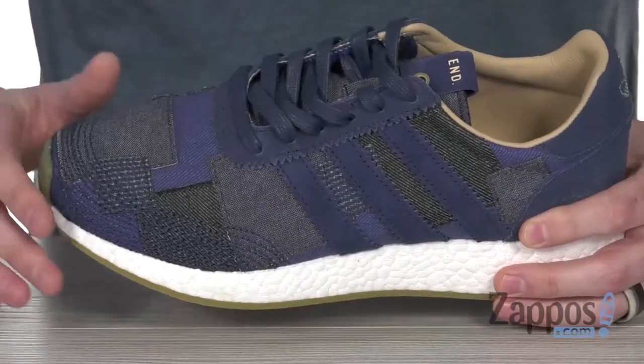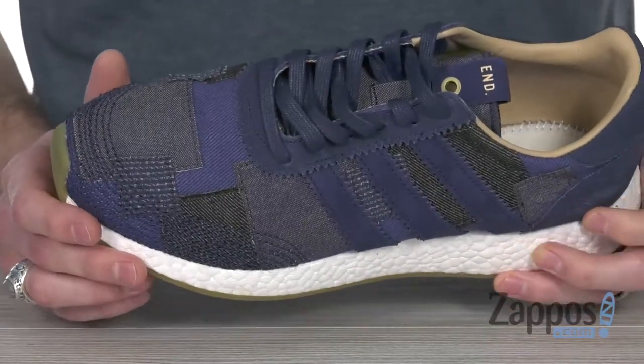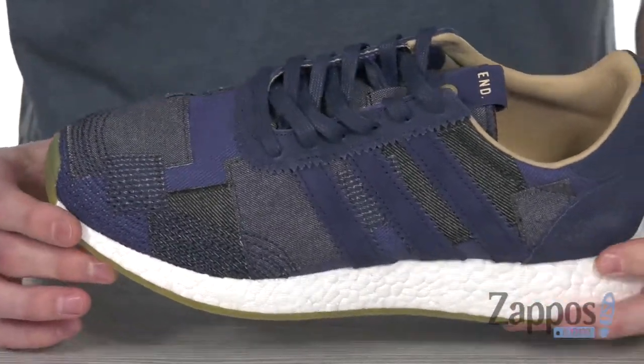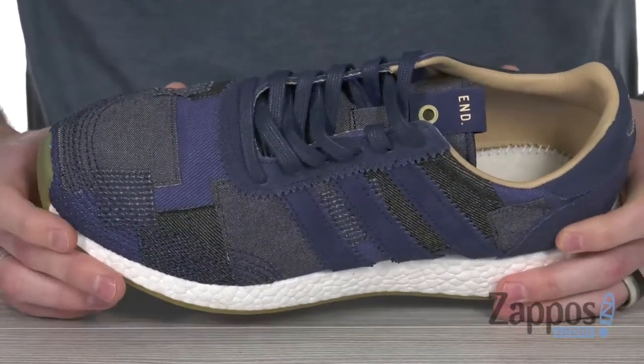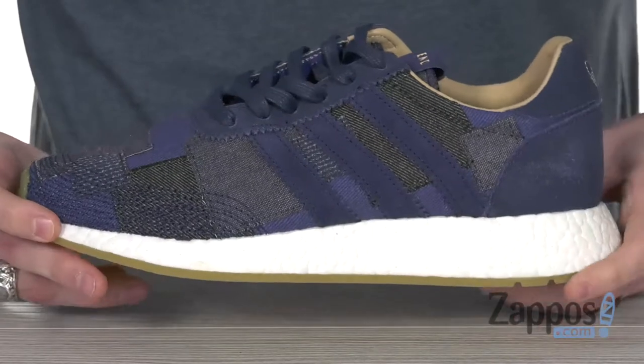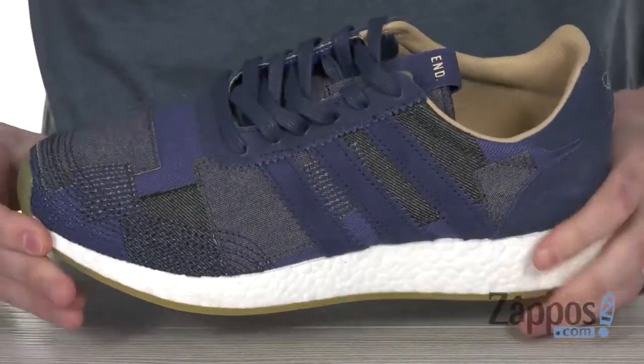Got that 70s inspired archival runner silhouette with the Japanese sashiko inspired patchwork upper, taking influence from Boro denim to really give you a unique sneaker. You can see we've got a combo of materials, really giving you that dope look. And of course that Boost midsole is offering that futuristic yet responsive cushioning.